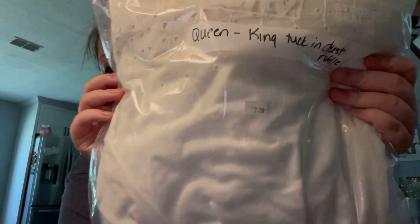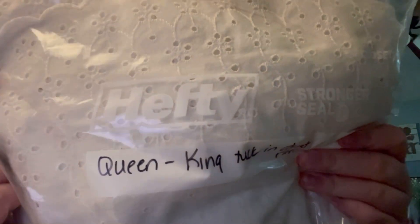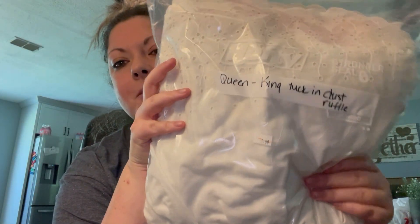I found this cute ruffle that has like a flower detail. It's going to be for my bedroom. If you want to see how this is styled, stay tuned — I will probably make a video on that soon.